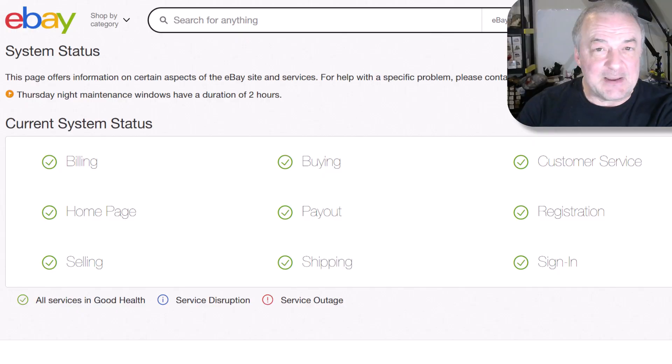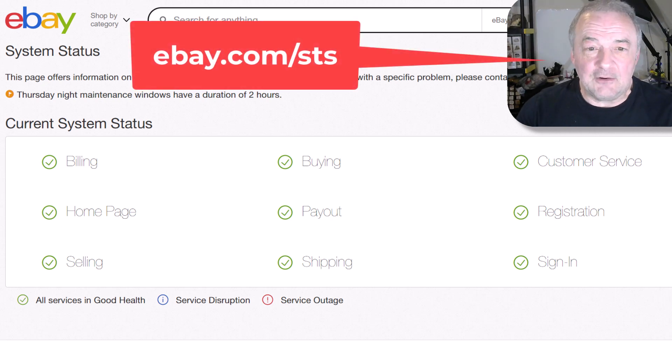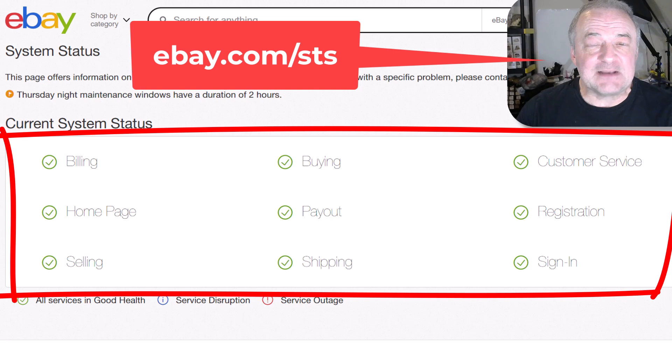What can you do? Well, you can wait a little bit, but also there is a web part of eBay called system status. You go to that with this web address: ebay.com/STS for system status. Right now everything is up — all aspects of eBay are up. But once in a while, if you're having a mailing label problem, you will see that shipping will show an outage, a service outage or a disruption. This just lets you know it's probably not you — it's definitely on eBay's side.